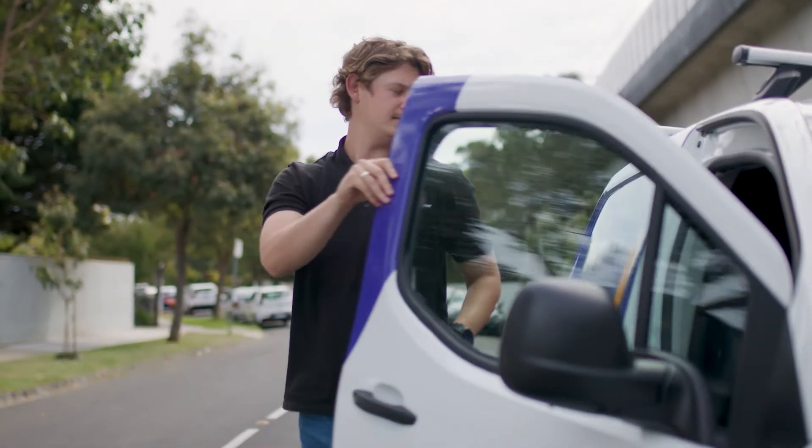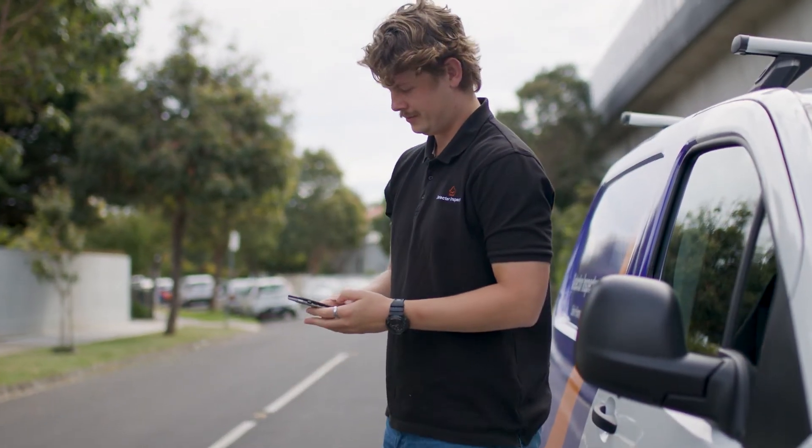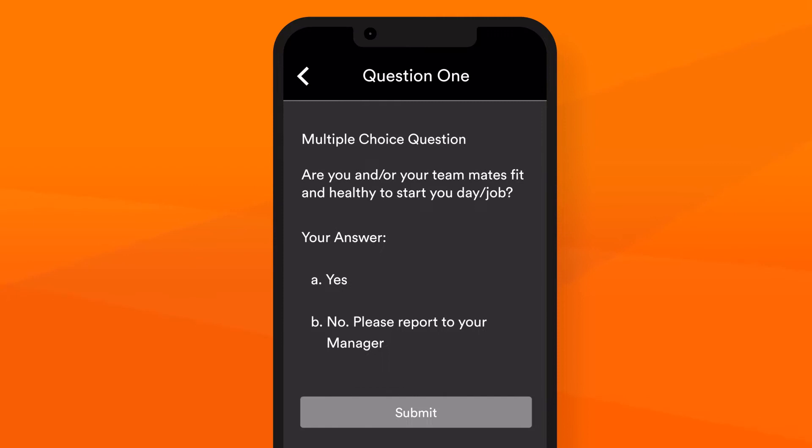At Detector Inspector, our technicians are supported every day by our Technician app. It's a training tool. Every time they log in, technicians are tested with questions to ensure they're staying up-to-date with all the requirements of the services and continuously improving.